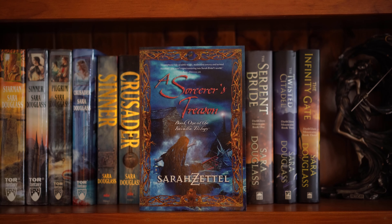And the very last book is A Sorcerer's Treason by Sarah Zettel.